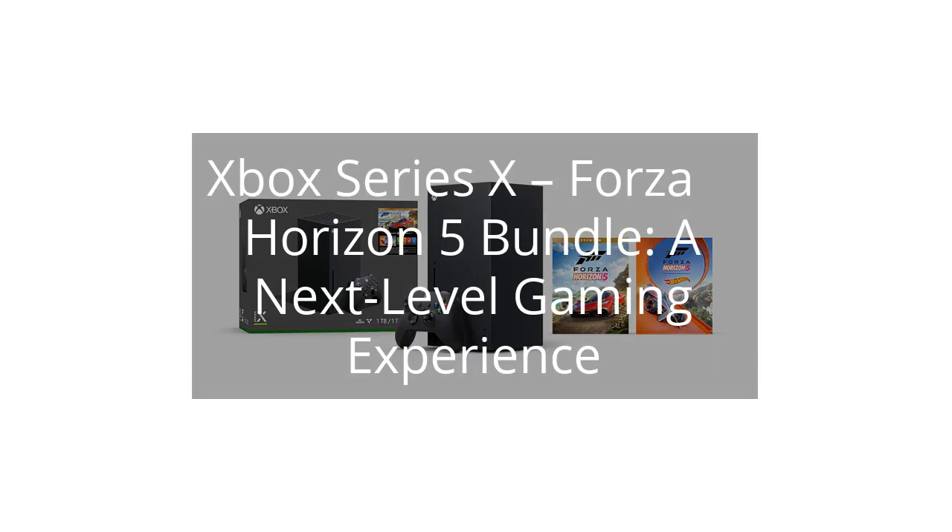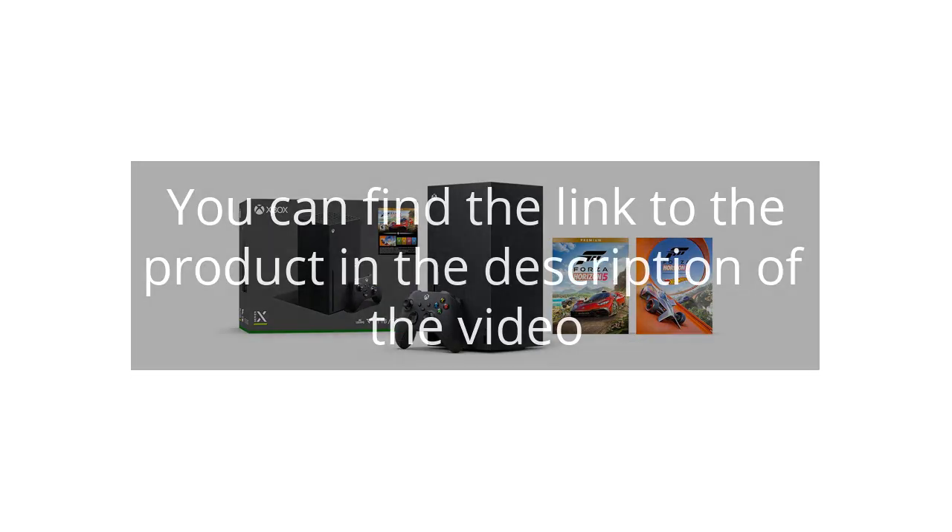Xbox Series 10, Forza Horizon 5 Bundle — a next-level gaming experience. You can find the link to the product in the description of the video.